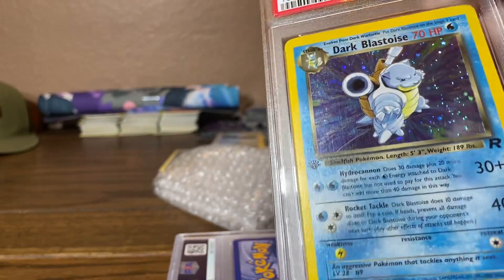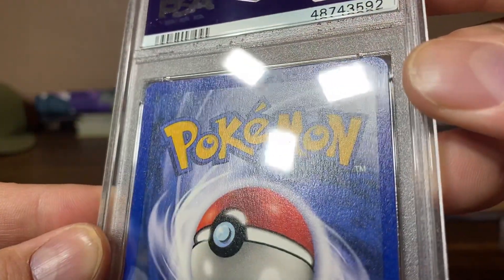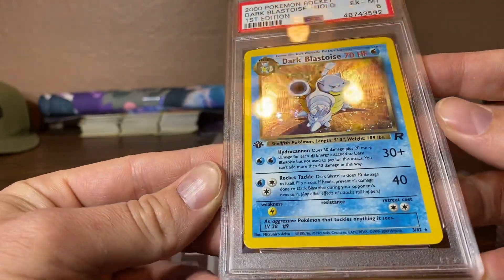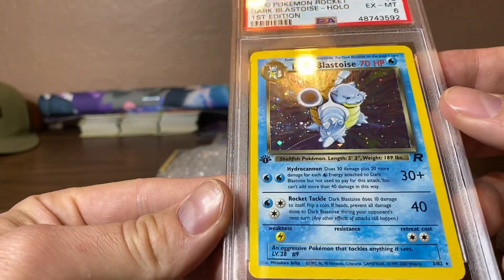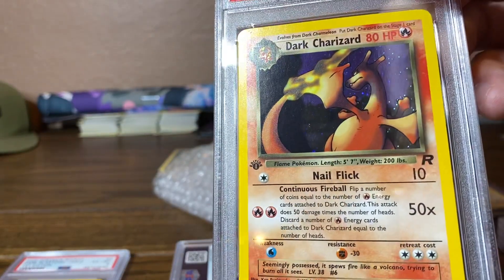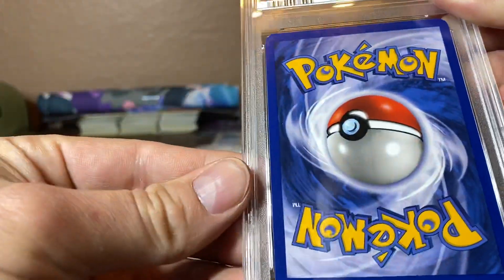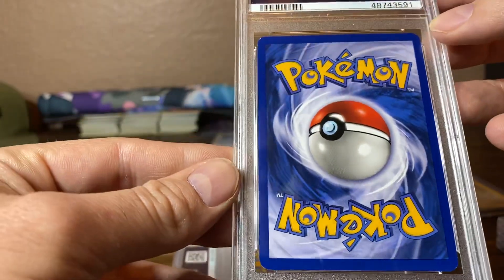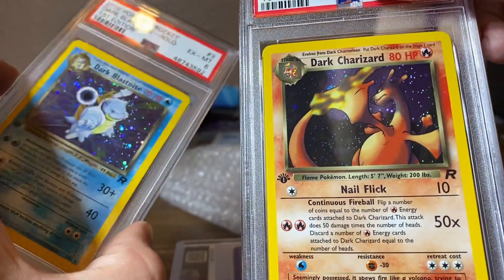Next up, Dark Blastoise — heavy hitter, first edition. If I can get this in a 9, I'd be very happy. There's a little dot right there that I could have just cleaned off. A 6 — oh, that's pretty low. I'll have to check that out later and see why it got a 6 because it looks pretty nice here. Next up, Dark Charizard, first edition. I was hoping for a 9. I know it can't be a 10 because PSA would have charged me extra for the next service level up. And it's a 9 — that's an upgrade from the 8 I already had. Awesome.